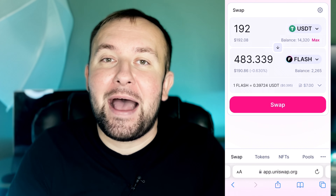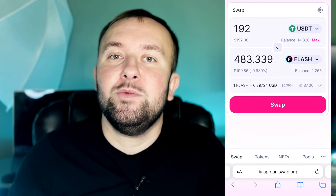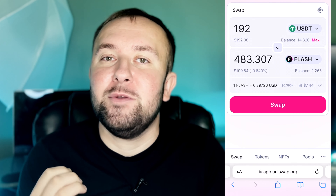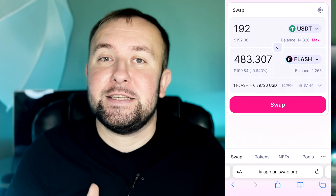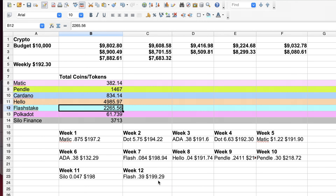In my opinion it's still a decent buy because the FlashStake market cap is still very low, and I can easily see FlashStake doing a 10x, 100x, or possibly even more. I feel very comfortable buying even at these prices. The order went through and now we have 2,748 FlashStake tokens with a current value of $1,093. Back in the spreadsheet, on week 12 I purchased Flash at $0.39, costing a total of $199.29 including gas fees. Our FlashStake position went from 2,265 to 2,748.65 tokens.